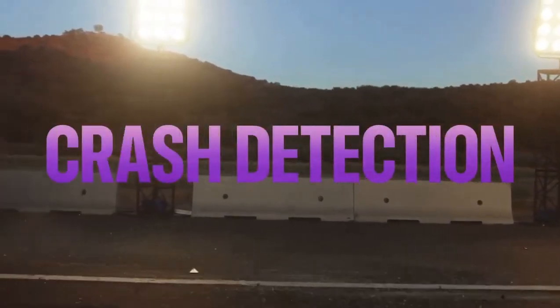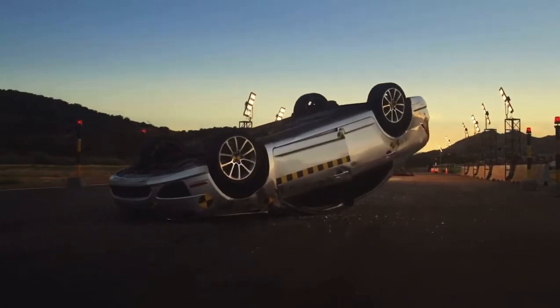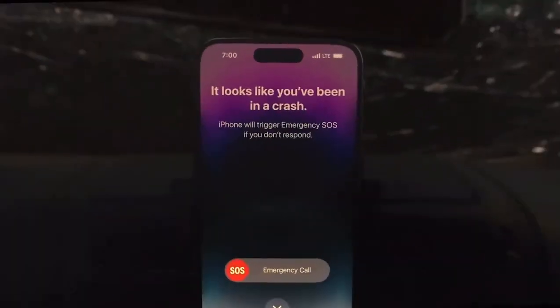Crash detection. Using a high g-force accelerometer, gyroscope, sensors, and machine learning algorithms, iPhone 14 Pro can detect when there has been a severe car crash, and automatically call emergency services.